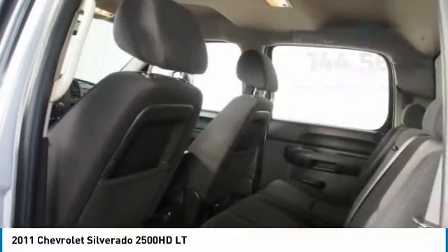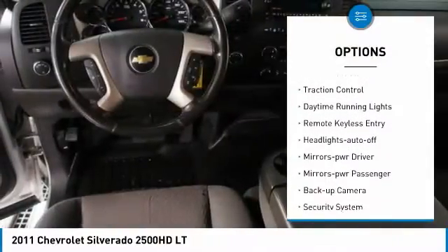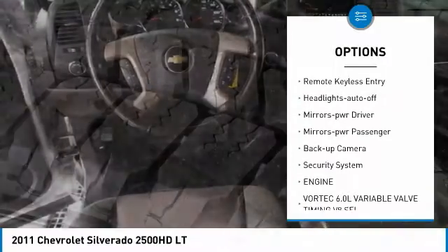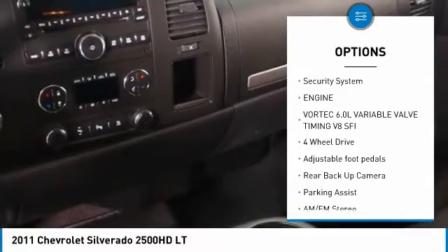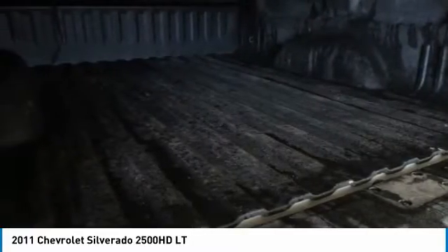Here are some of this vehicle's great options: aluminum wheels, heated side mirrors, traction control, daytime running lights, remote keyless entry, auto off headlights, power driver mirrors, power passenger mirrors, backup camera, and security system.